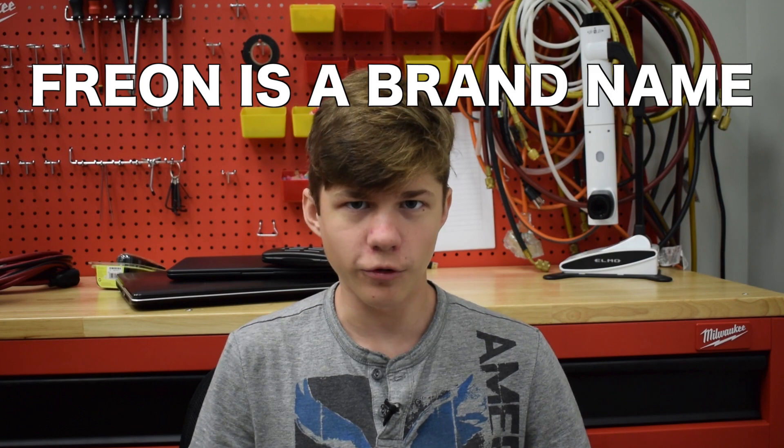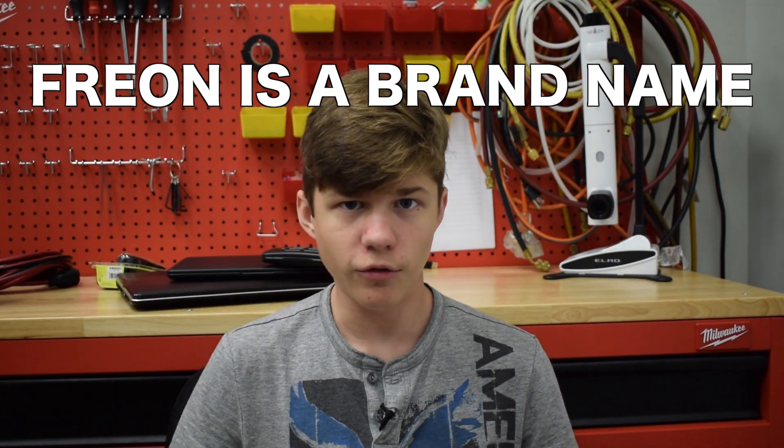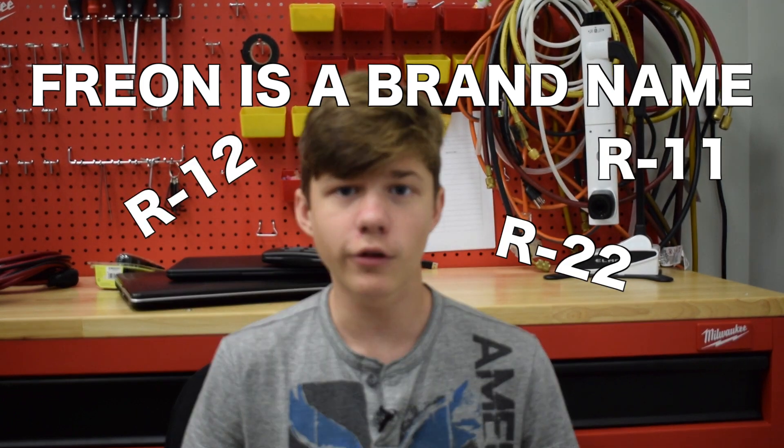What we need to understand is that Freon is simply another word for refrigerant. It's a brand name that encompasses a large number of refrigerants, such as R12, R22, R11, and the list goes on.